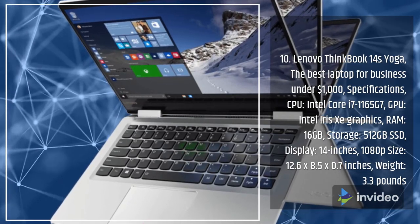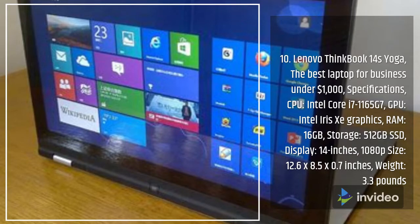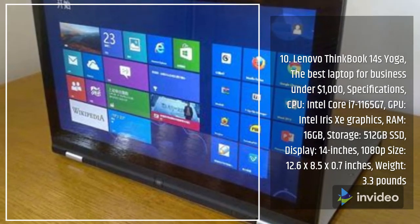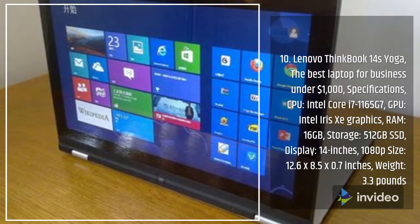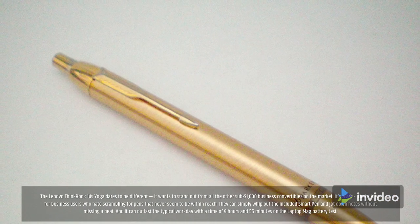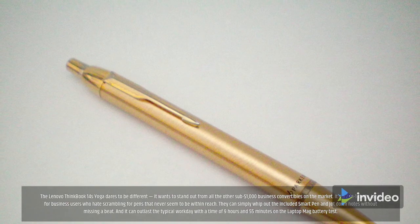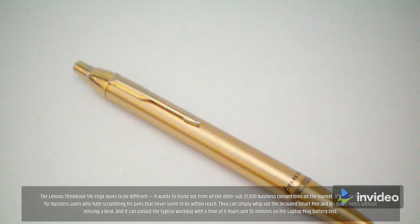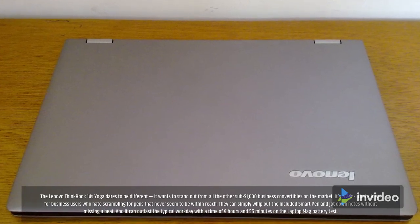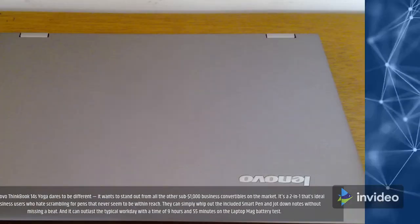Number 10: Lenovo ThinkBook 14s Yoga — the best laptop for business under $1,000. Specifications: CPU Intel Core i7-1165G7, GPU Intel Iris Xe graphics, RAM 16GB, storage 512GB SSD, display 14-inch 1080p, size 12.6 by 8.5 by 0.7 inches, weight 3.3 pounds. The Lenovo ThinkBook 14s Yoga dares to be different — a two-in-one ideal for business users who can simply whip out the included smart pen and jot down notes without missing a beat. It can outlast the typical workday at 9 hours and 55 minutes on the Laptop Mag battery test.